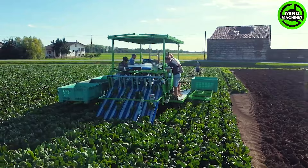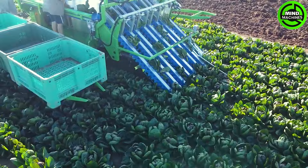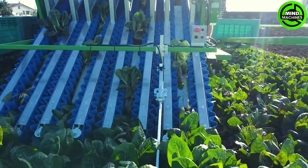The Hortec Rapid stands as a cutting-edge harvesting machine specifically crafted for efficient harvesting of head crops. Its specialized mechanisms guarantee swift and damage-free harvesting, highlighting precision and productivity essential for contemporary farming techniques.